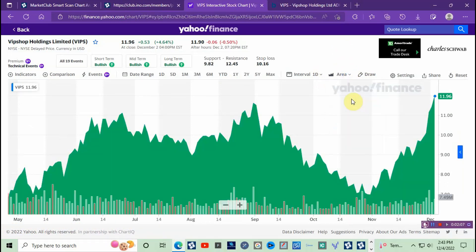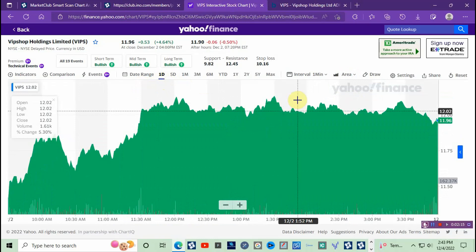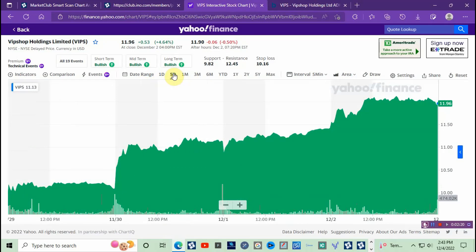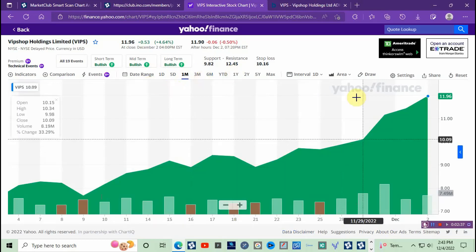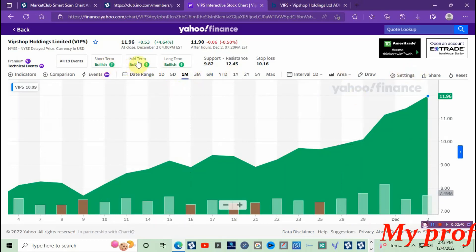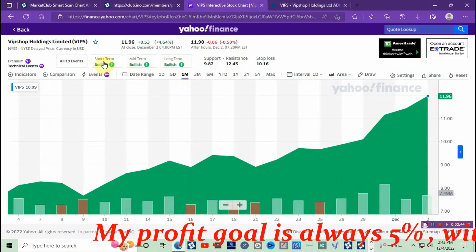It's up over 23 cents the past five trading sessions, as you can see here. And then one month it's up over 64 percent the past 30 days. Short-term, mid-term, long-term — Yahoo gives it all green lights across the board.